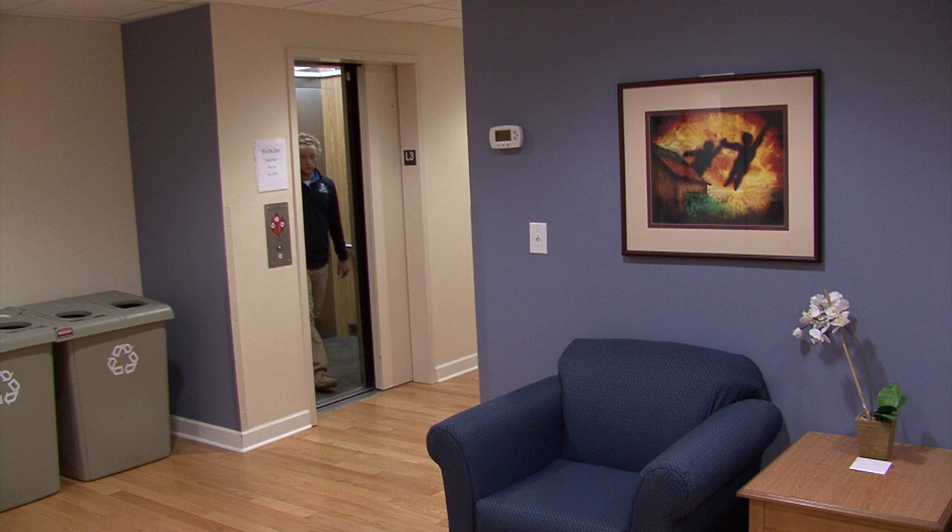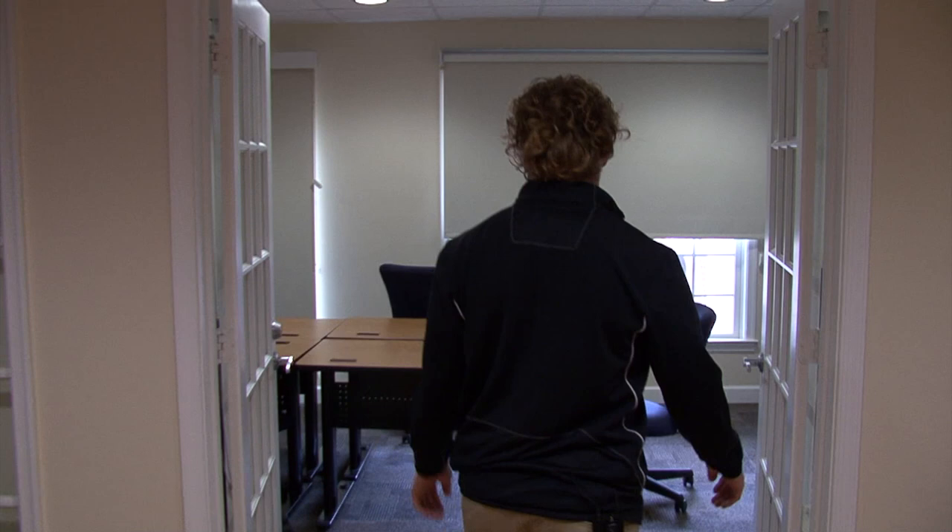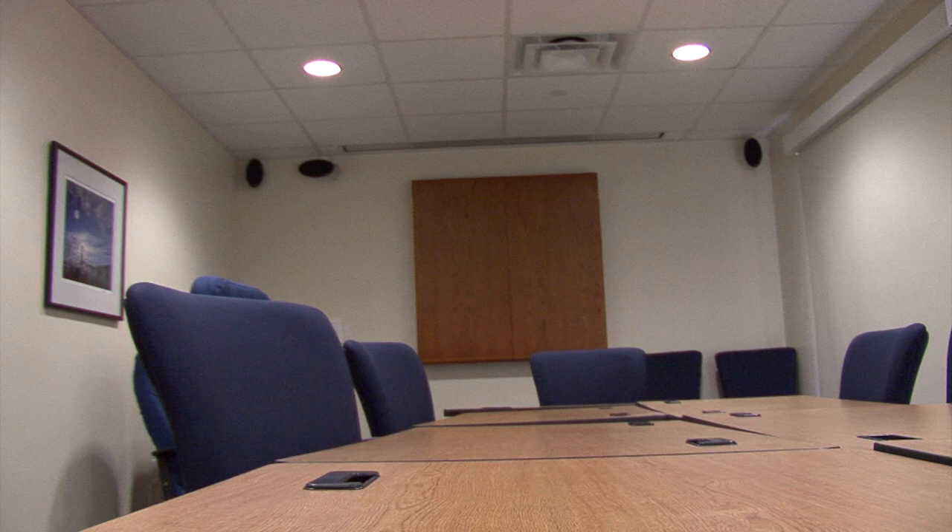Another nice thing about Elm is on the third floor we have a media room that also has a seating area on the outside before you get in. Most people use this for meetings, studying, or just hanging out. There's a projector screen, a really nice sound system, and it also has its own air conditioning control.